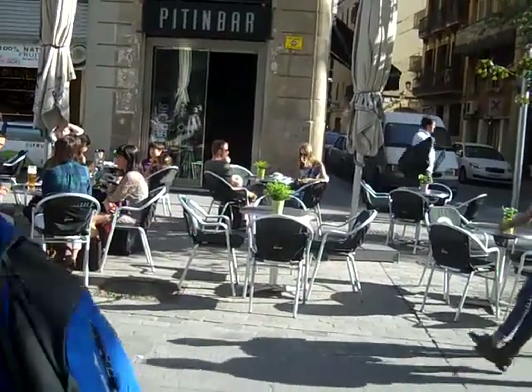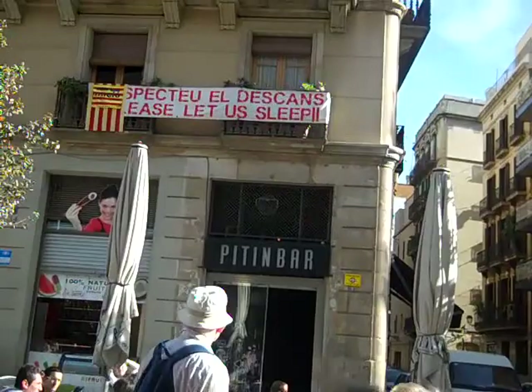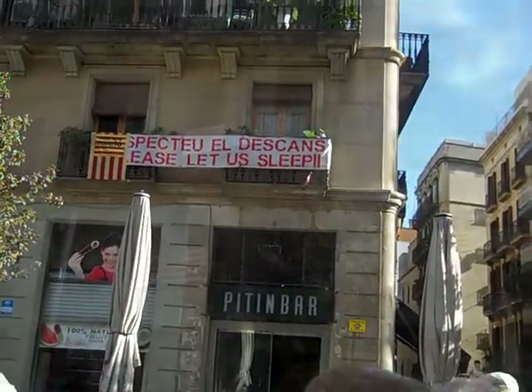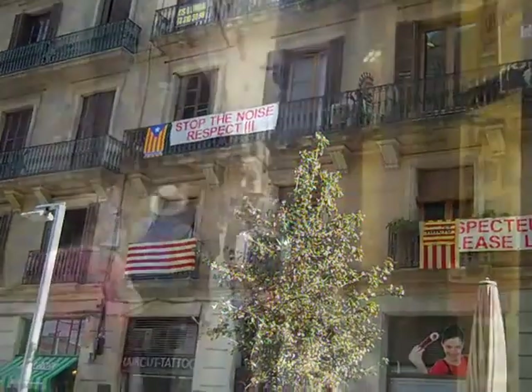This is the party area, Passage de Born. The neighbors know it gets loud at night because, as you see, the people who live here put a sign up. Another sign: Stop the noise. Respect.